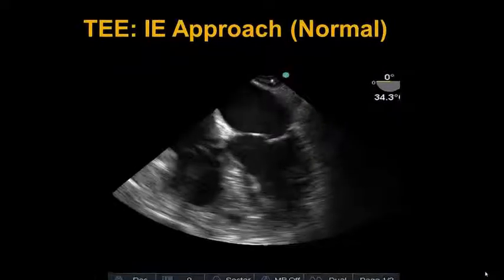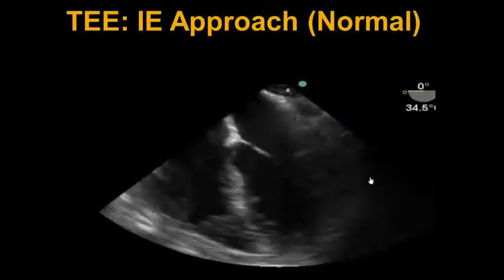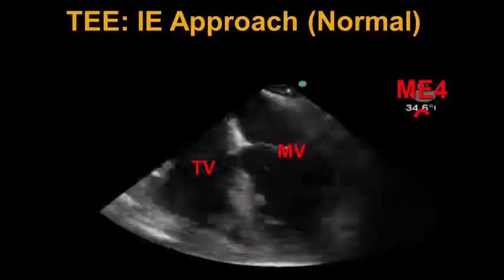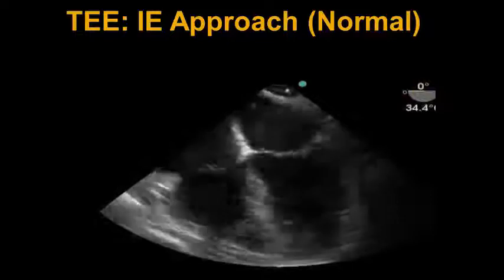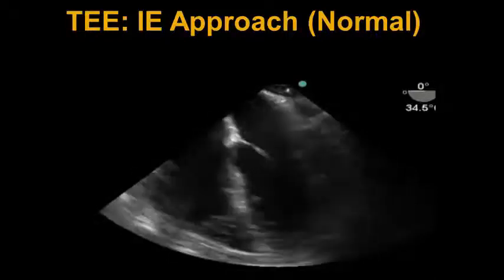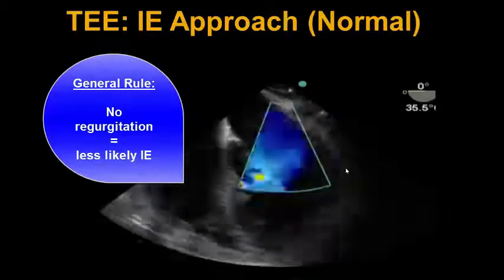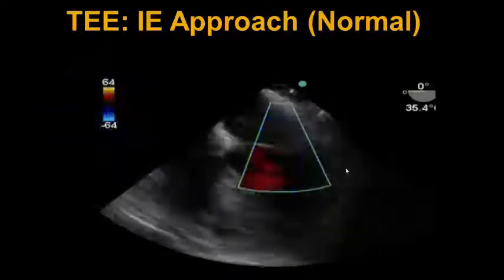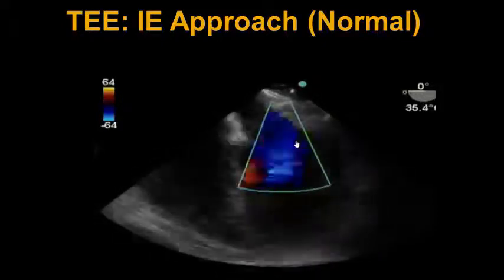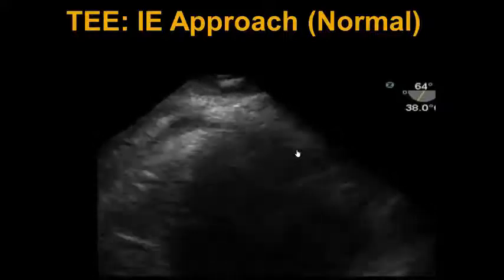Moving in a systematic fashion to look at endocarditis, we start with the mid-esophageal four-chamber view at zero degrees, looking primarily at the mitral valve and the tricuspid valve. We need to zoom in on each valve individually and look at 2D imaging for vegetations, but also color Doppler to look for regurgitation compromise of a valve eaten up by endocarditis. As a general rule, if there's no valve regurgitation, there's less likely to be endocarditis unless it's very early in the process. We put a color box over the mitral valve and see only a few jets of trace MR. Zooming in on the mitral valve, vegetations are not present in this patient.